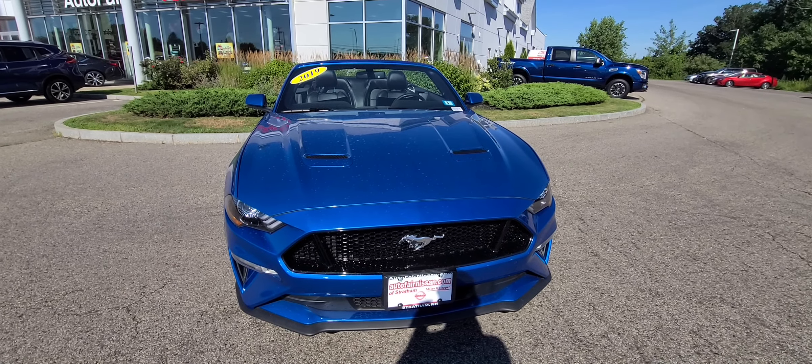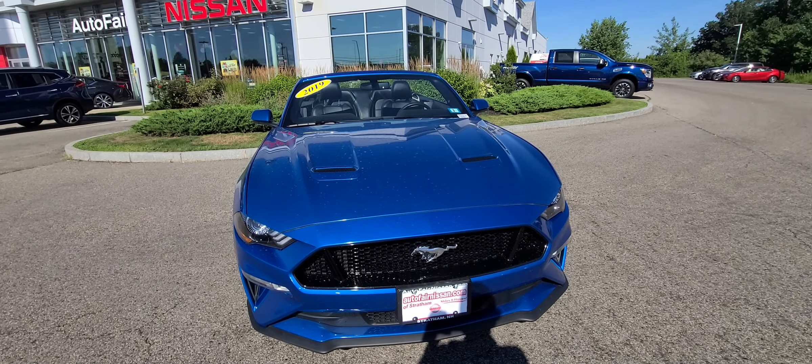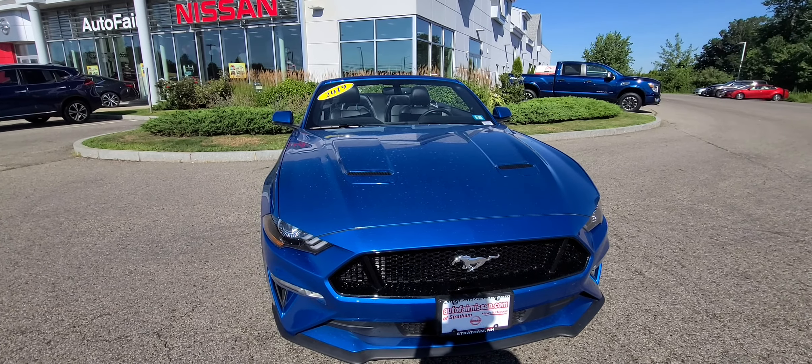Hey James, my name is Jeremy over here at AutoFair Nissan in Chatham, New Hampshire. I want to show you this 2019 Ford Mustang 5.0 GT in blue.